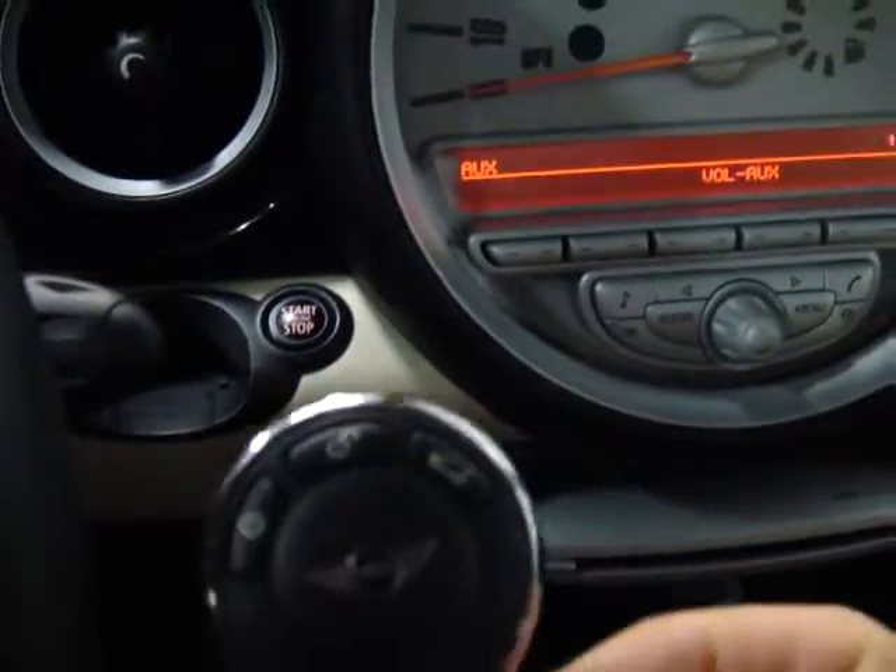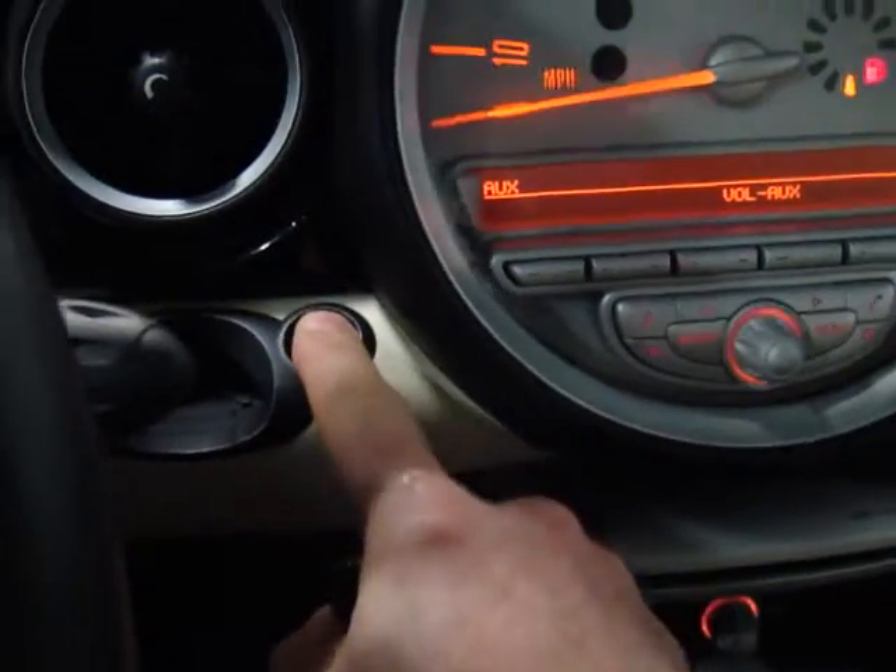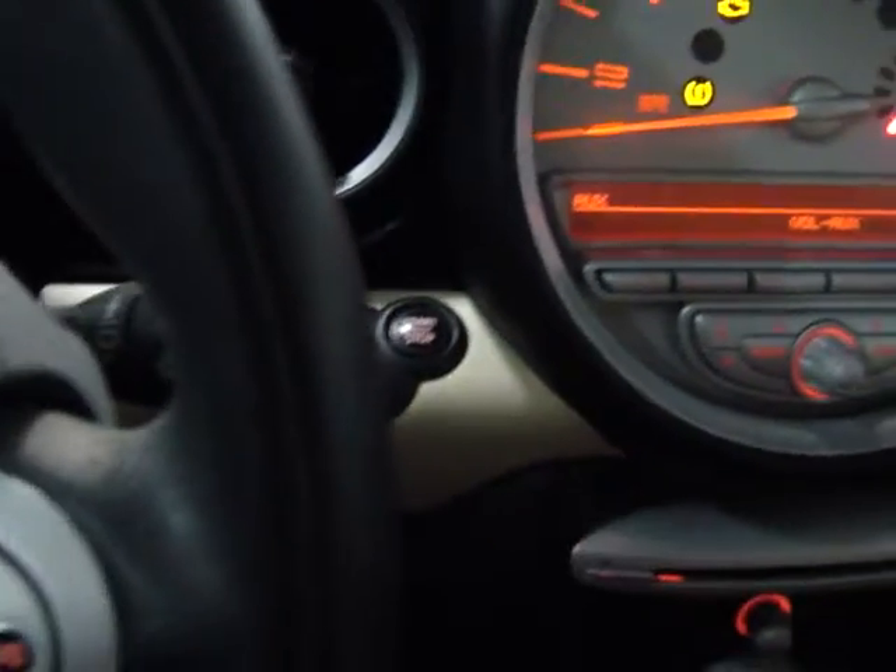Both of those seats fold completely flat. It's got an armrest on it, which is actually an option for the Minis. So this is the Comfort Access system. As you can see I've got the key in my hand here — the car picks up on it electronically and just recognizes the key is around and it will start the car.